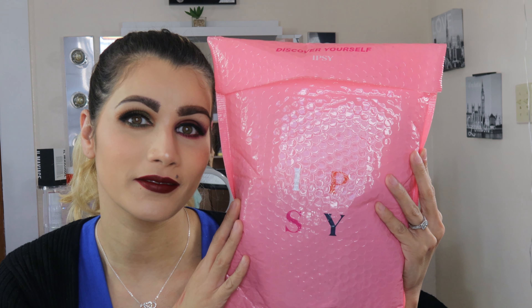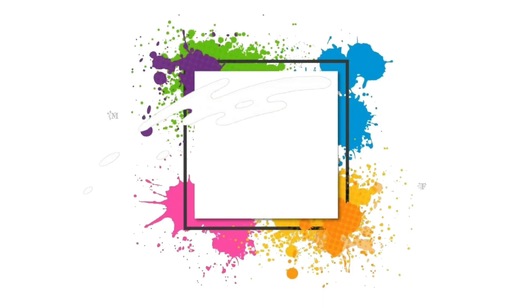Hey everyone, welcome to my channel. As you can see from the title, this is going to be me unboxing my October Glam Bag Plus — we're already in October! If this is something that interests you, just continue watching.